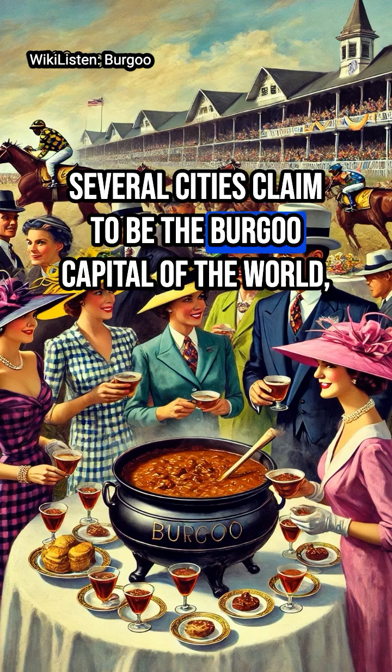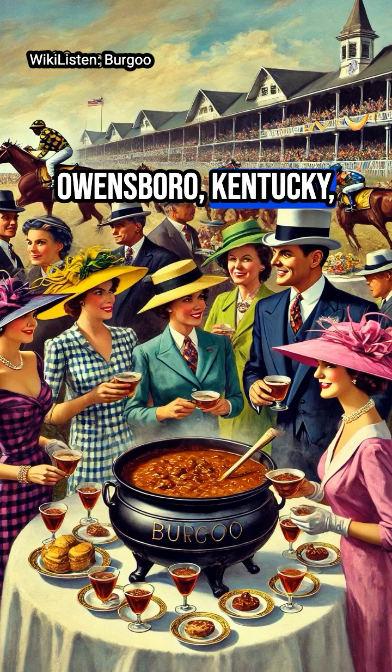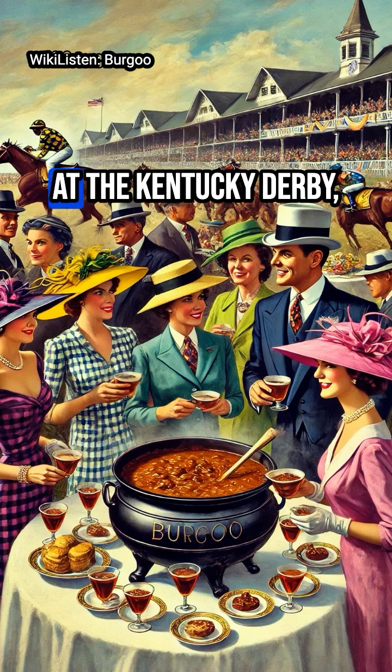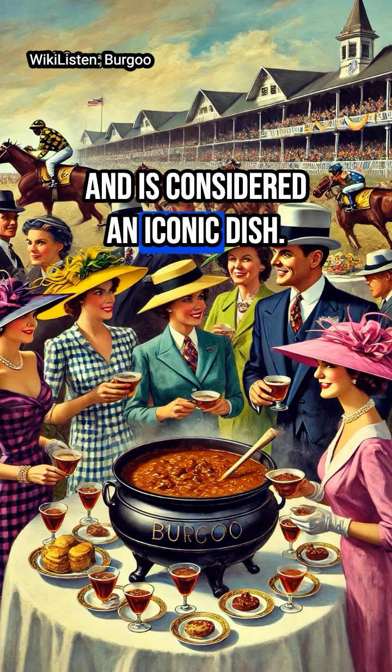Several cities claim to be the Burgoo capital of the world, including Lawrenceburg, Kentucky, Owensboro, Kentucky, and Franklin, Illinois. At the Kentucky Derby, Burgoo is often served and is considered an iconic dish.